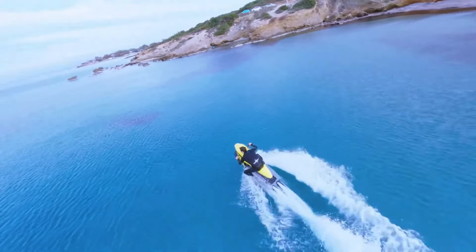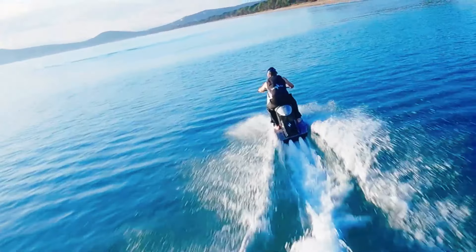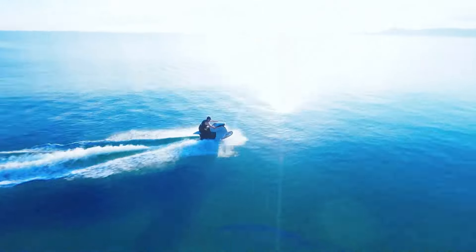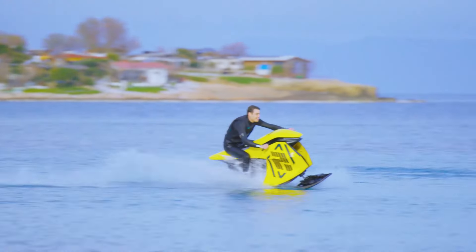Priced at approximately $30,000, the Ride Future Searider offers an exceptional blend of innovation, performance, and environmental consciousness. This modern marvel captivates water enthusiasts seeking a sustainable, high-speed adventure on the open water.